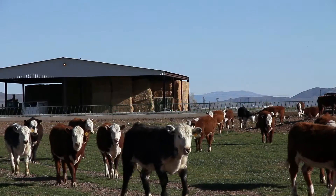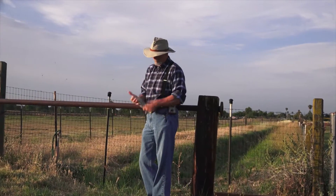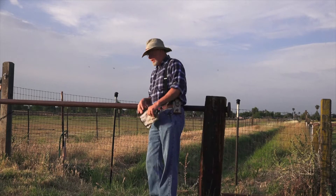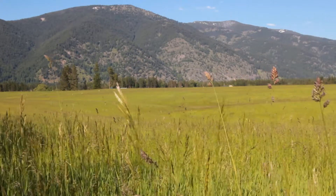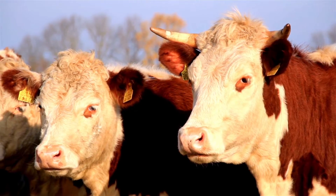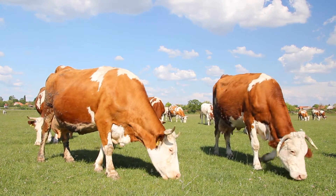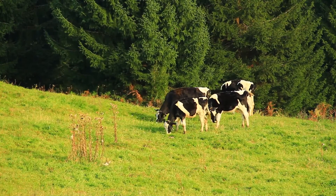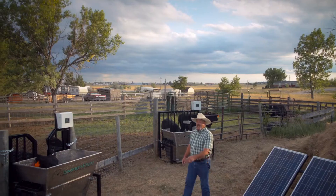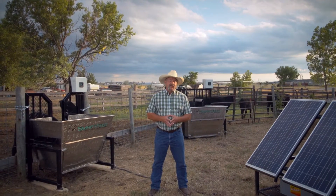Farmers and ranchers worldwide take great pride in their land and their animals. They work hard, but no matter how much time they spend to achieve optimal management goals, they are unable to know the answers to important basic questions — like which animals are the most feed efficient, which animals do not consume the expensive nutritional supplements that you have carefully selected, and which animals are consuming too much.